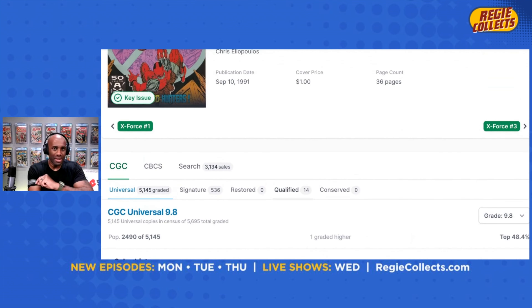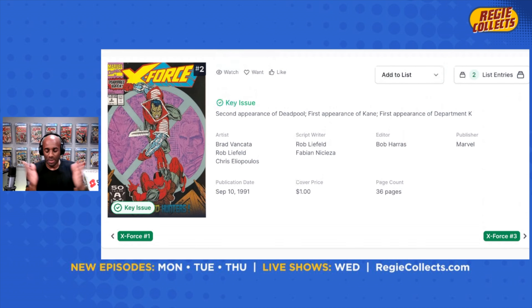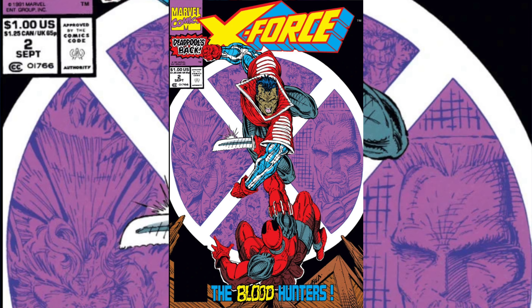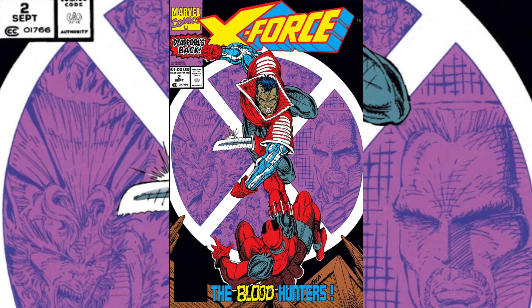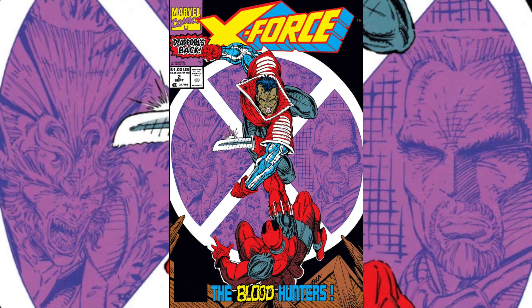Not a bad book to pick up. Deadpool's popularity, I think, is to some degree only increasing. He has a new movie that's eventually going to come out. If you believe the rumors, everybody and their mother is going to be in this movie, including Taylor Swift and Hugh Jackman and just about everybody else. The movie franchise is strong, and Deadpool is a popular character with both the general public and comic book fans. This is a great alternative to New Mutants 98, and X-Force issue number two qualifies as a baby key.